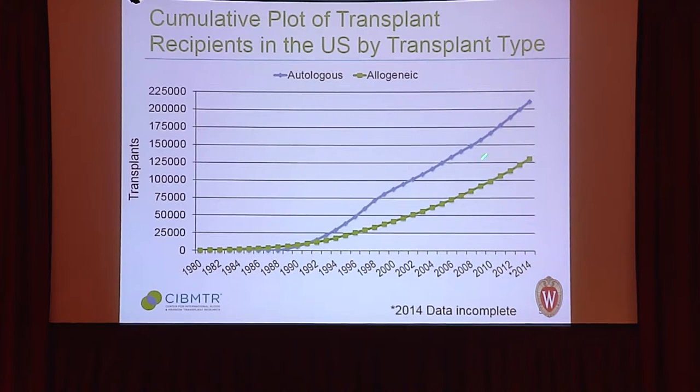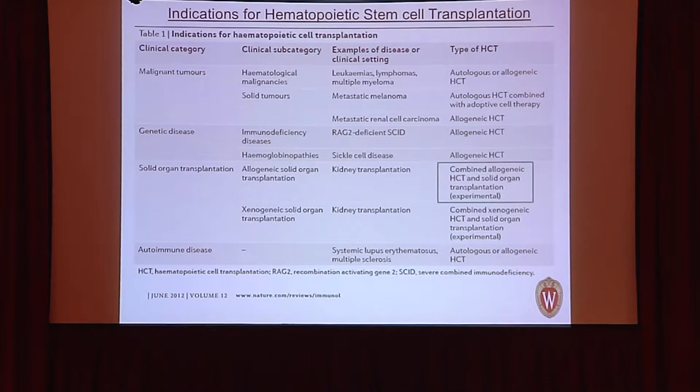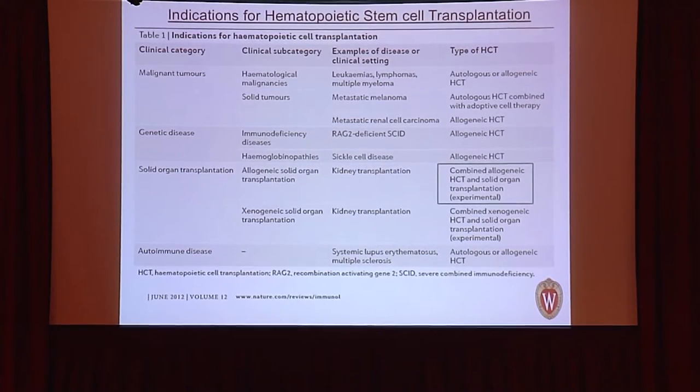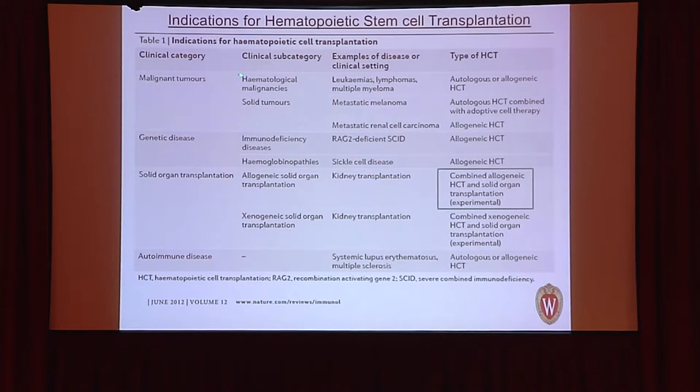The number of bone marrow transplants continues to increase, with around 60,000 performed worldwide annually. The major indication for bone marrow transplantation is hematologic malignancies — leukemias, lymphomas, and multiple myeloma — where other treatments are insufficient. It can be autologous or allogeneic depending on the disease.